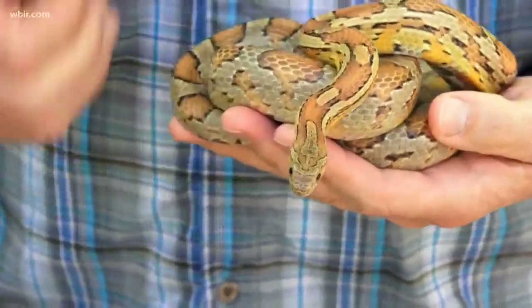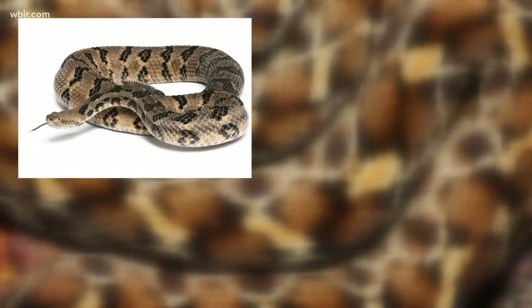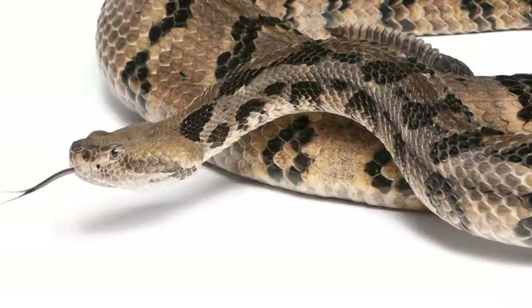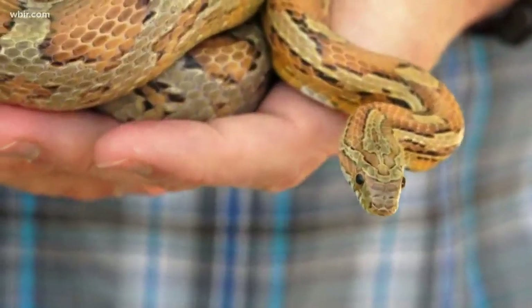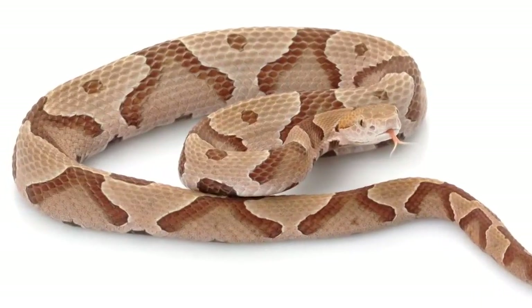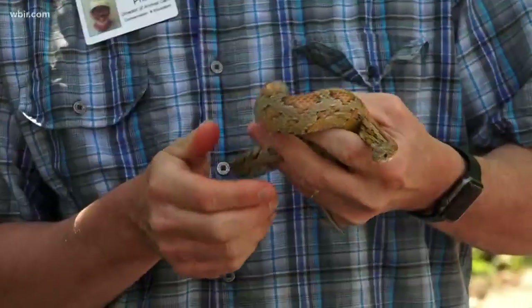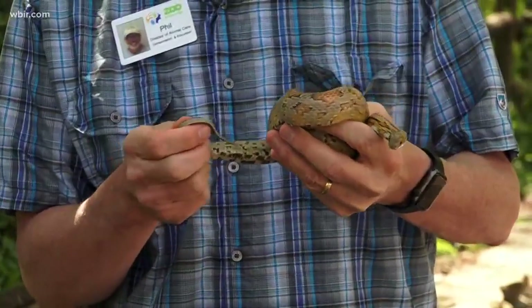While most snakes in our area are harmless, there are two to watch out for: the timber rattlesnake and the copperhead. A timber rattlesnake is easy — it's got a rattle. Copperheads are a little more difficult. This is the corn snake that people often mistake for copperheads. A copperhead pattern looks like a series of Hershey kisses, and they have a big, broad coppery head. The youngsters have a really bright yellow tail.